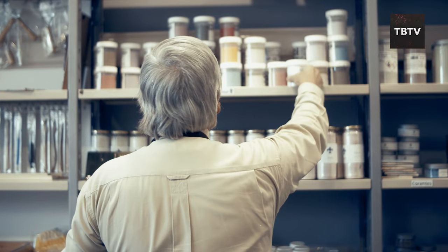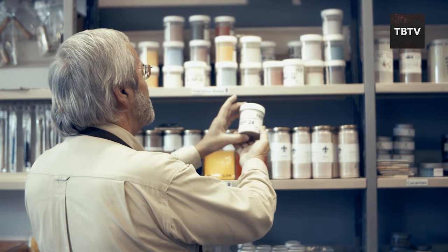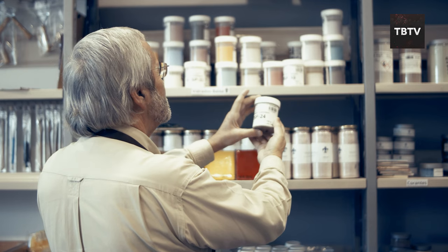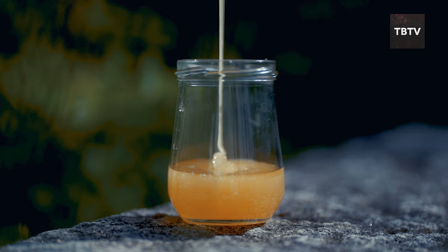Here's the kicker: honey lasts practically forever. Stored properly in a cool, dry place in a tightly sealed container, it can be your reliable food source during extended emergencies. Just make sure to choose raw, unprocessed honey to get the most out of its natural enzymes and antioxidants.